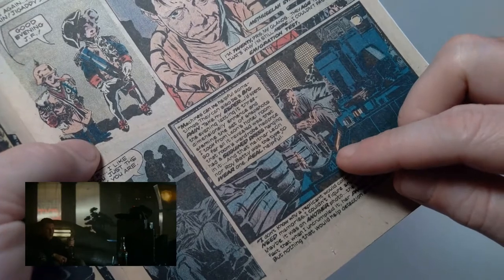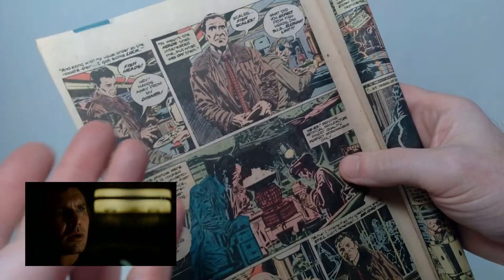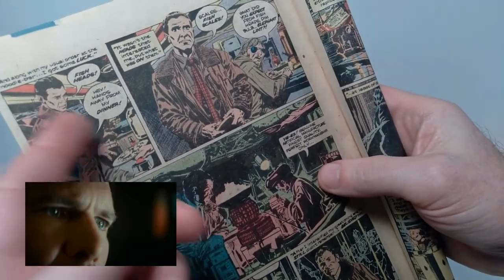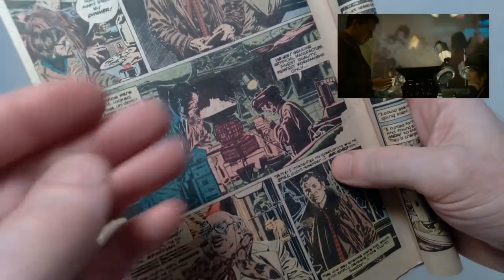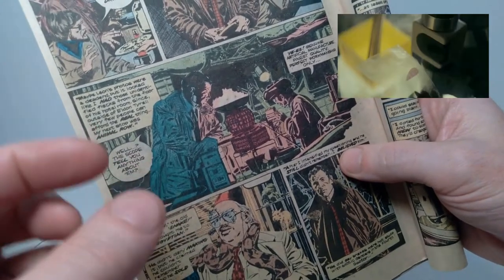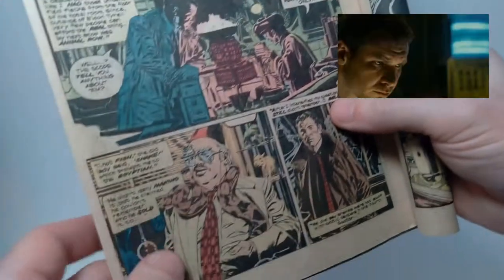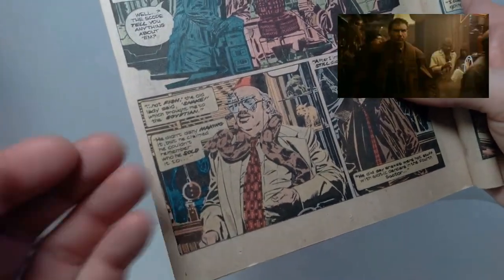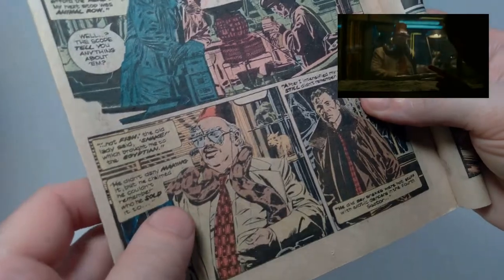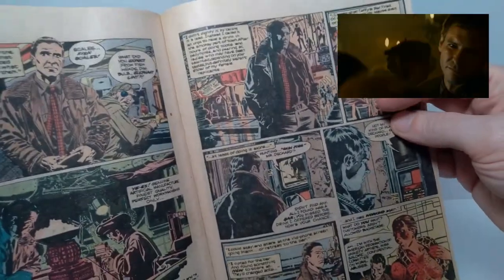Then we cut back to Deckard's apartment where he's going to do the photo analysis. Here we see a scene that's not in the movie — he's at the noodle bar talking about the fish scales, because one of the things he picked up at Leon's apartment was a scale he found in the tub. He takes that to a place to get it analyzed, and they determine it's not a fish scale but actually a snake scale. Then he goes to see the creator of the snakes to figure out who he sold them to.